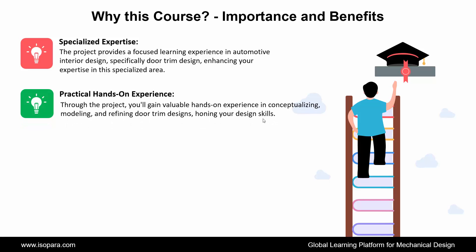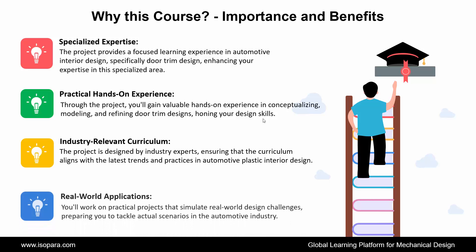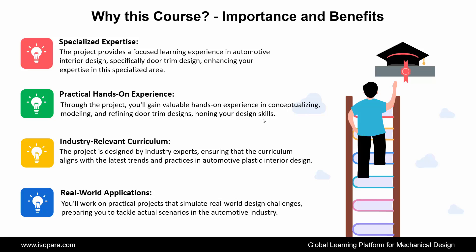Second is Practical Hands-On Experience: through the project, you'll gain valuable hands-on experience in conceptualizing, modeling, and refining door trim designs, honing your design skills. Third is Industry-Relevant Curriculum: the project is designed by industry experts, ensuring that the curriculum aligns with the latest trends and practices in automotive plastic interior design. Fourth is Real-World Applications: you'll work on practical projects that simulate real-world design challenges, preparing you to tackle actual scenarios in the automotive industry.